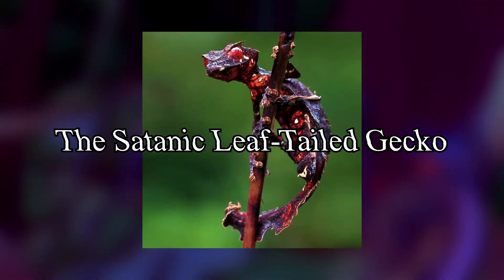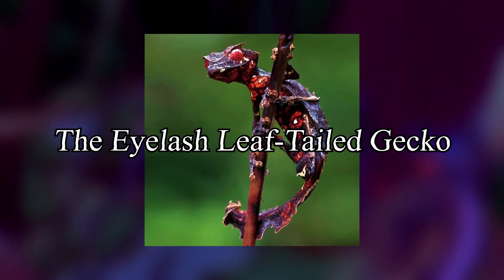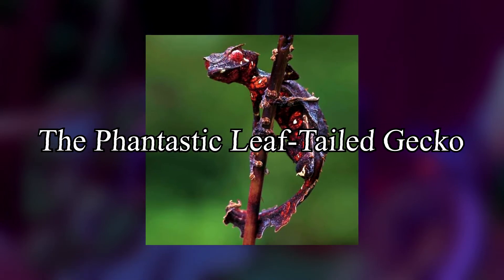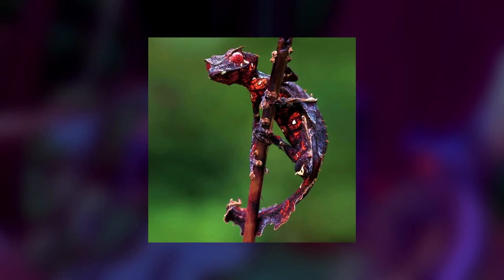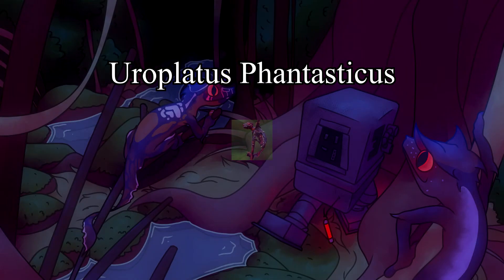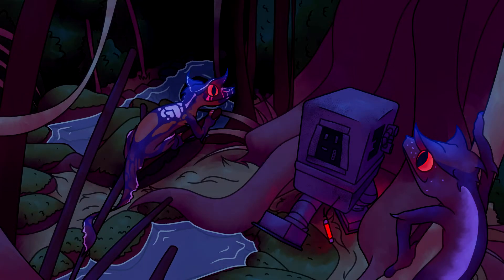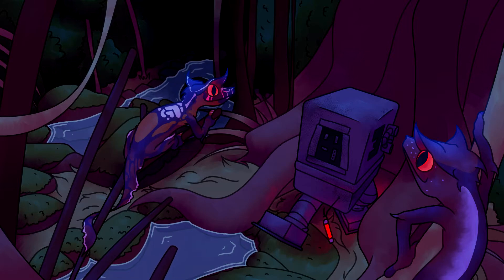On theme, let's talk about the Satanic Leaf-Tailed Gecko, also known as the Eyelash Leaf-Tailed Gecko, Fantastic Leaf-Tailed Gecko - and yes, it's fantastic with a PH - and also known as Europlatus fantasticus. Fun fact about their scientific name: Europlatus roughly translates to 'Flat Tail' in a Latinization of two Greek words, while fantasticus directly translates to 'Imaginary' in Latin.